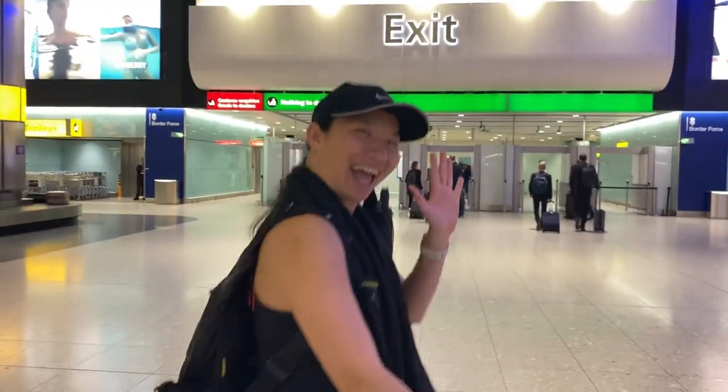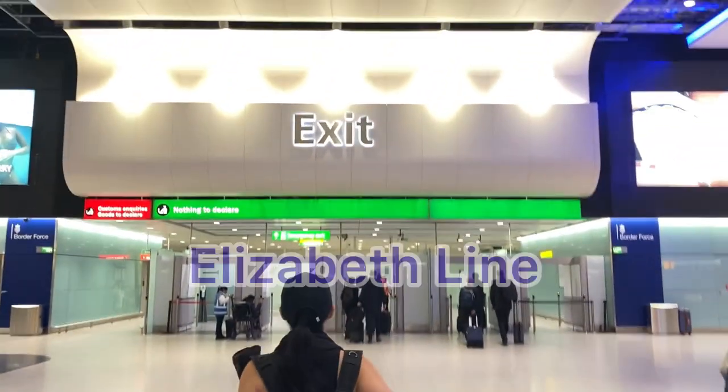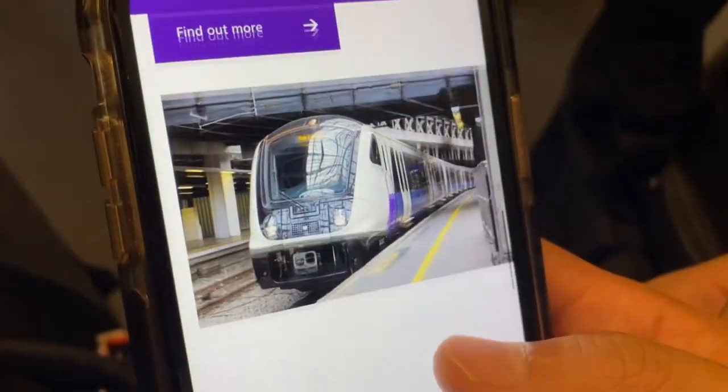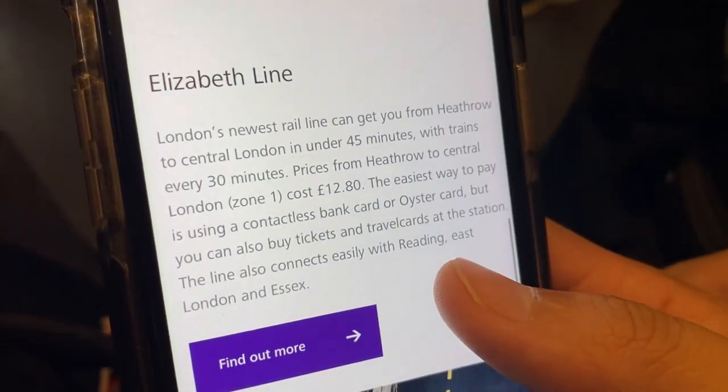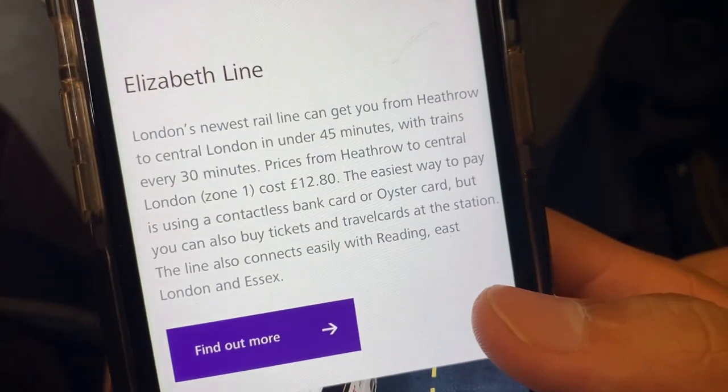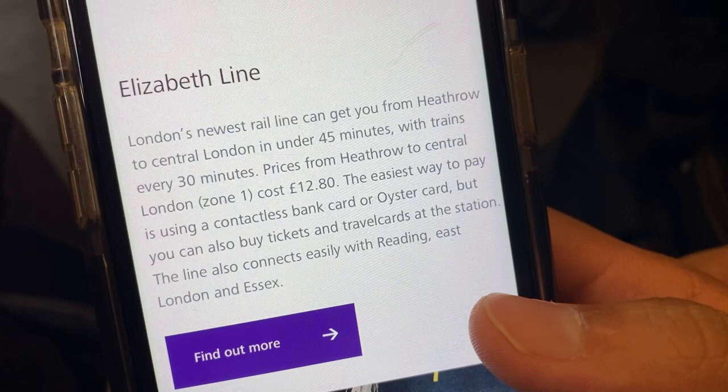I've just arrived in Heathrow Airport, so excited to be taking the new Elizabeth line from Heathrow Airport to central London. The journey should take just under 45 minutes, costing around £13. You can use a contactless bank card or Oyster card to make this journey.